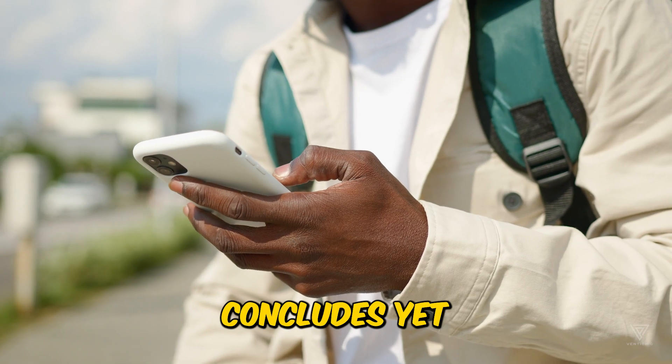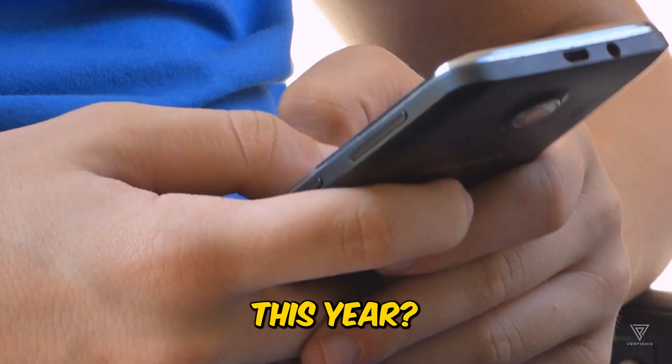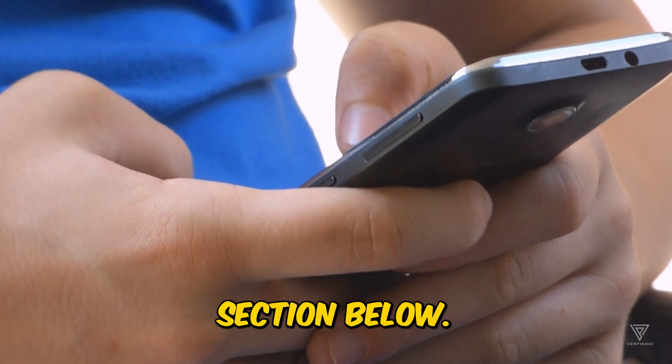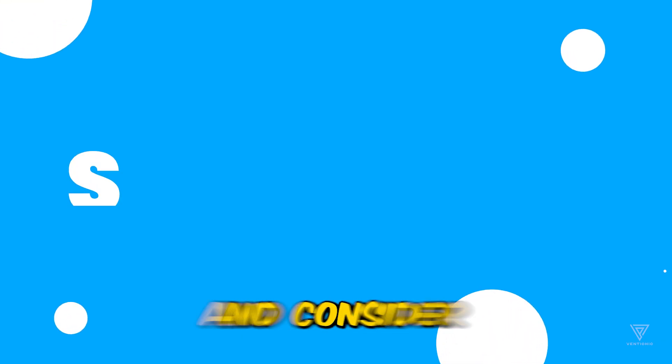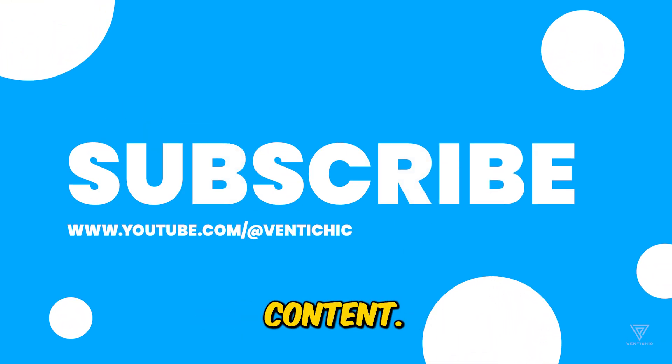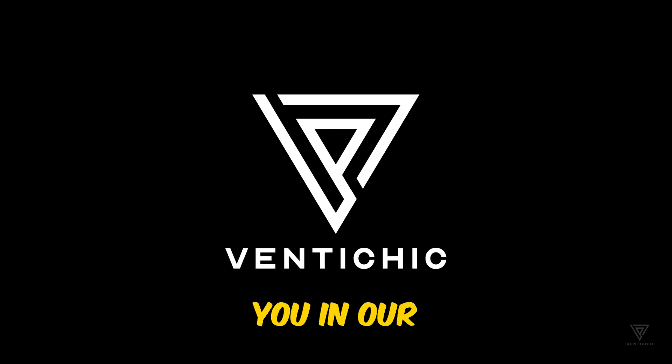And that concludes yet another video. What are your insights on the watches we're eagerly anticipating this year? Share your thoughts and opinions in the comment section below. If you enjoyed this video, let us know by giving it a thumbs up and consider following us for more content. Your support means a lot to us. This is VentiChic, and we're excited to reconnect with you in our upcoming video.